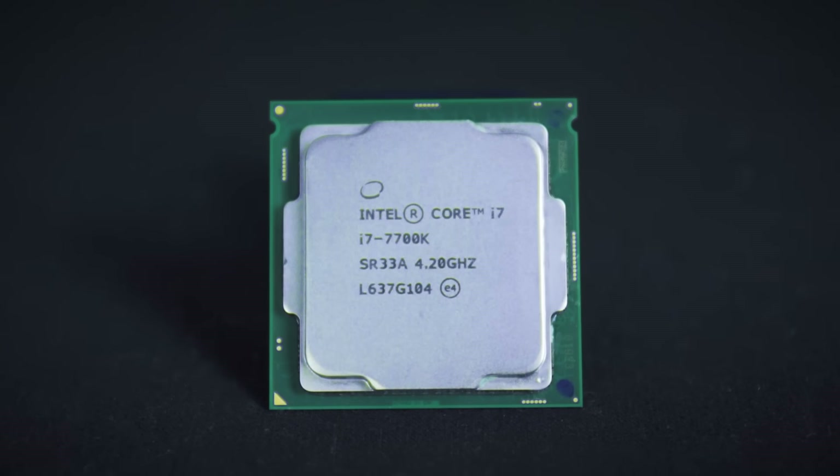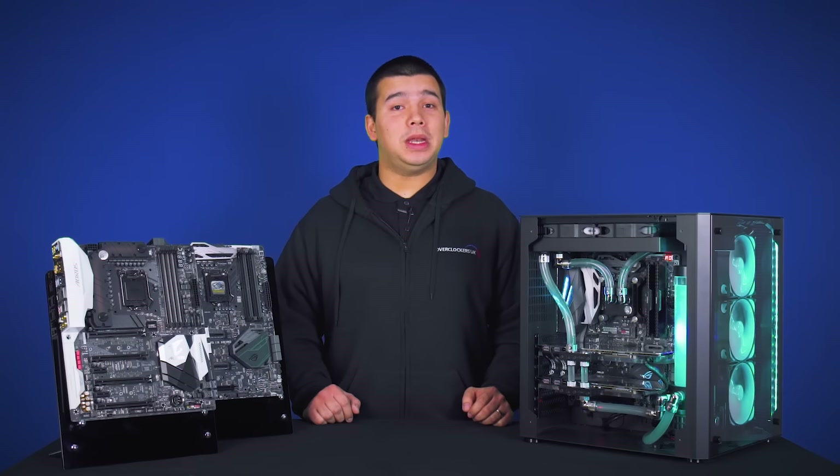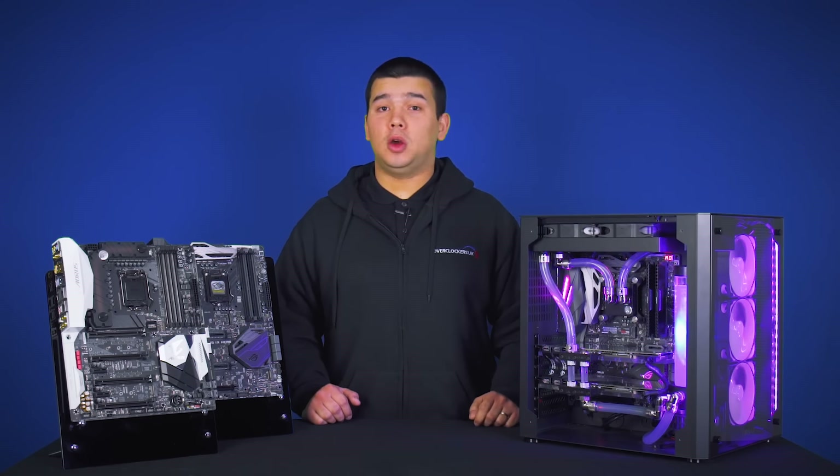Please be aware that the latest 7th generation processors from Intel do only support Windows 10, so if you are looking to upgrade from an older platform, you will also need to update your operating system.